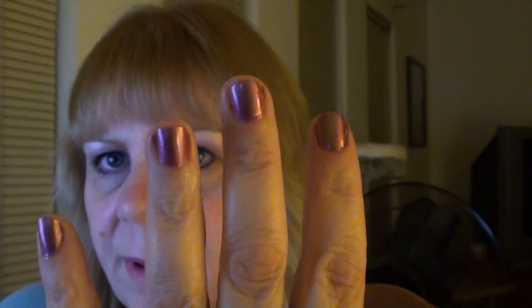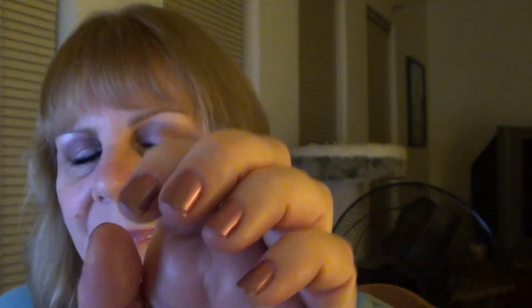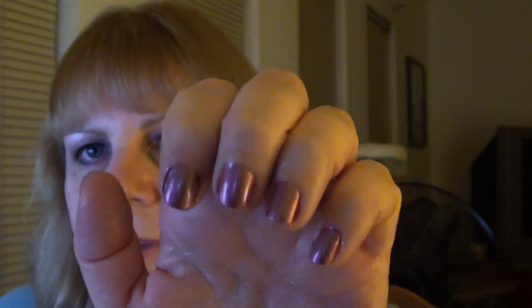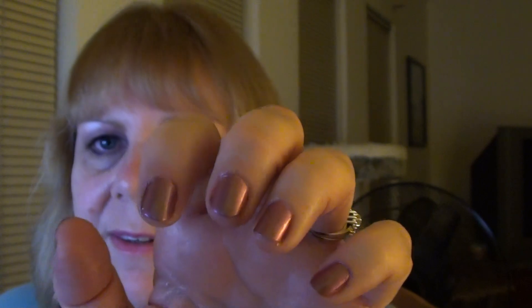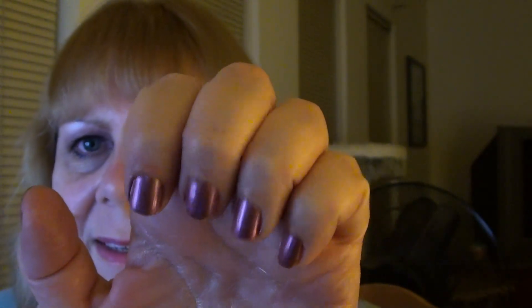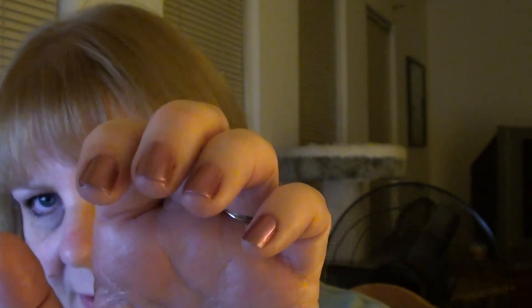If anybody's wondering what I'm wearing on my nails, it is Zoya Lexi — really pretty, I just put that on today. It's one of those duochrome colors, so it looks like a mauve color and then it turns into like a chrome-looking color. Hopefully the mauve color comes through.